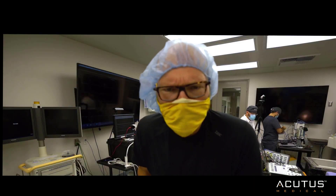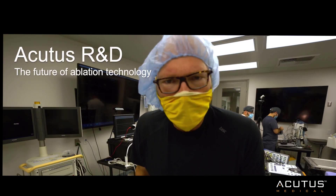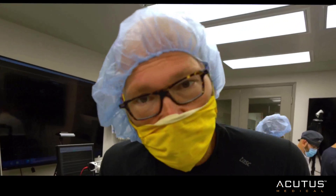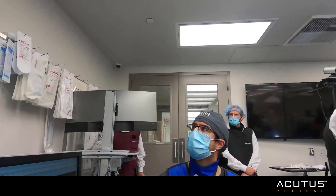We're getting started on the animal study. This is our sixth animal with the system, the third animal that we've been able to do the time trial on. Hopefully everything goes well — things have been getting faster. Yesterday's animal we were able to do in 11 minutes.